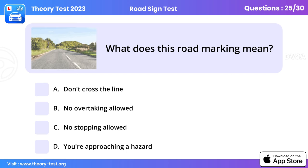Question 25: What does this road marking mean? You're approaching a hazard. Road markings will warn you of a hazard ahead. A single broken line along the centre of the road with long markings and short gaps is a hazard warning line. Don't cross it unless you can see that the road is clear well ahead.